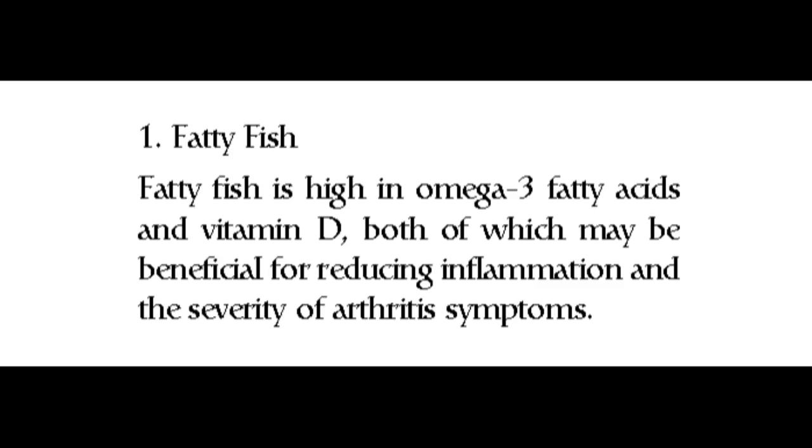1. Fatty fish. Fatty fish is high in omega-3 fatty acids and vitamin D, both of which may be beneficial for reducing inflammation and the severity of arthritis symptoms.